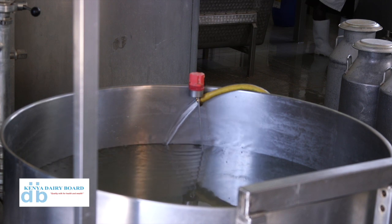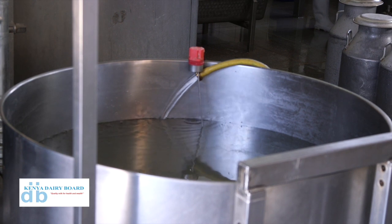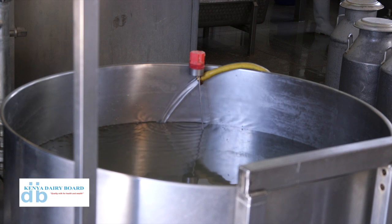Then we add hot water, which is around 55 degrees. The quantity should be 120 liters if you have a thousand liters. So after removing 250 liters of whey proteins, we add that 120 liters of hot water. This hot water will increase the temperature of the curd. Remember, when you are adding ingredients, it was around 30 degrees. After adding that 120 liters of hot water at 55 degrees, it will increase the temperature of the curd from 30 to 33 degrees. From there, you leave it to agitate for around five minutes.